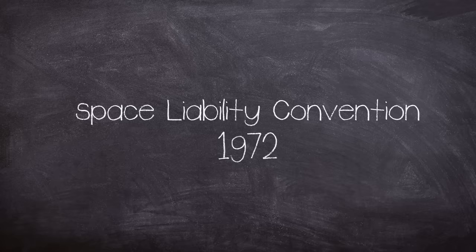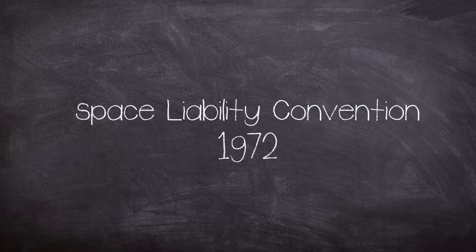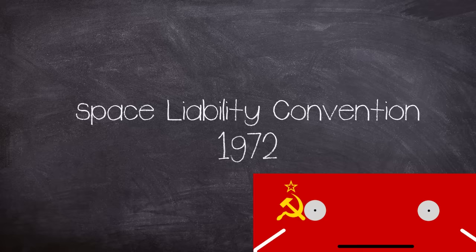So with all the expensive recovery operations completed by 1978, who was going to pay for it? If you launch something into space, you are financially responsible for any damage it might cause when it comes back to Earth. This was called the 1972 Space Liability Convention, and under its terms the USSR was on the hook for a few dollars.